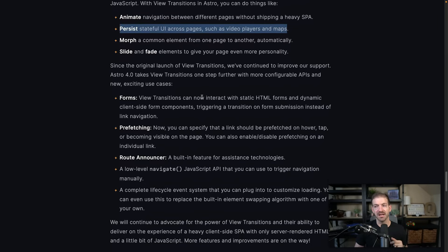Another really interesting thing: typically on forms, unless you're using a UI library like React, Angular, Svelte, or Vue, if you submit a form it's going to do a full page refresh by default. Now you can interact with static HTML forms and dynamic client-side form components, triggering a transition on form submission instead of link navigation. So instead of doing a full page refresh you can trigger a transition. I think this is starting to really open up the dynamic capabilities in the browser of Astro, and I'm super excited about that.